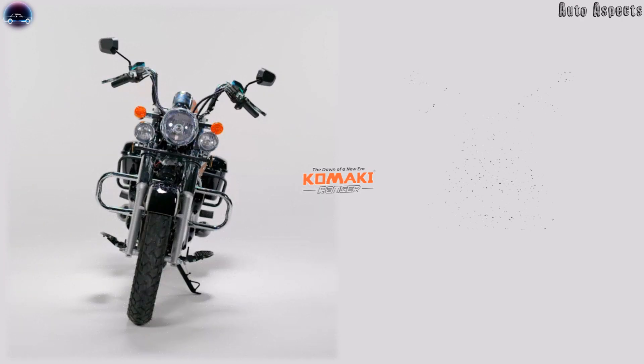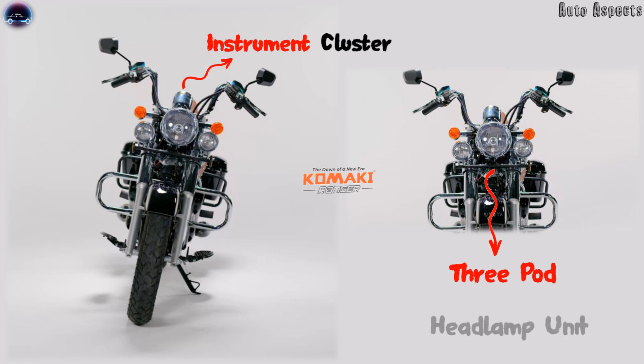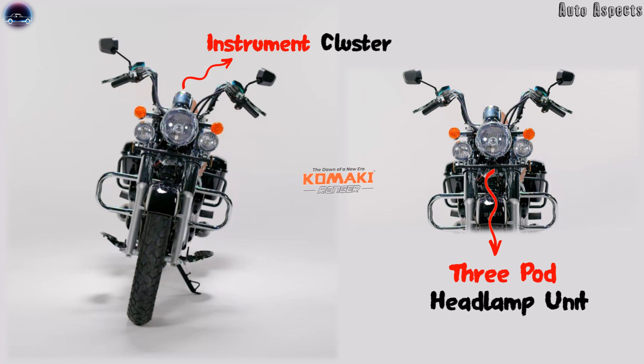Komaki is yet to reveal other performance aspects, while the electric motorcycle gets a dual-tone finish of chrome with black. It also gets a digital instrument cluster, and under the instrument cluster we have a 3-pod headlamp unit designed for better visibility in night drives.